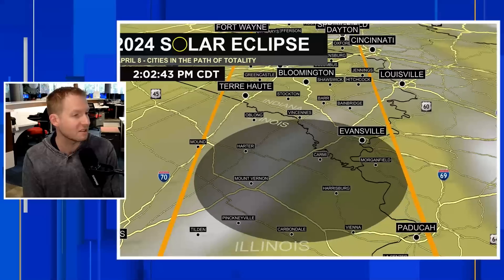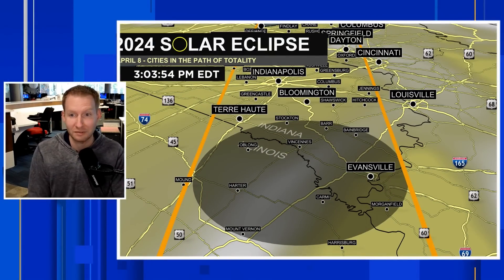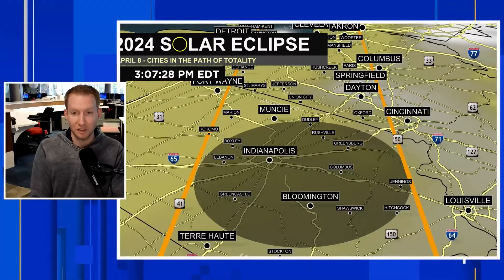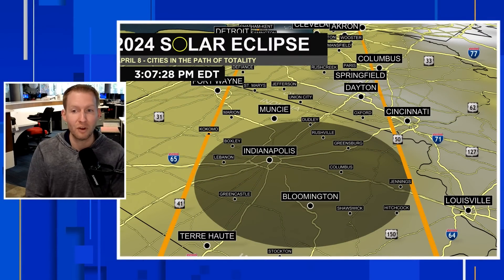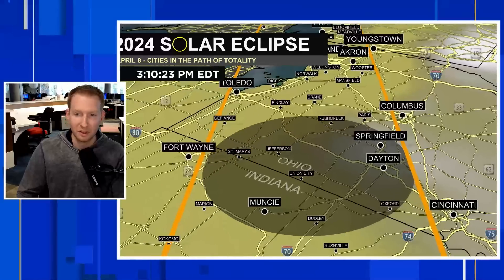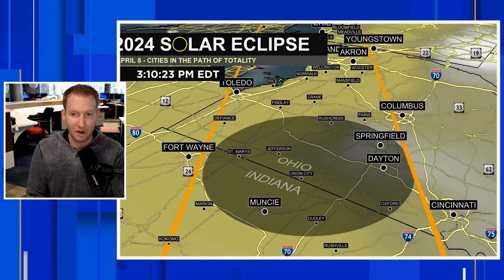Evansville into parts of Indiana, we're looking pretty good. Terre Haute, Bloomington, still looking pretty good. Into Indianapolis, partly cloudy skies are going to be there for us. Into Muncie as well, some gray blotches popping back up into Dayton, into Springfield. But all in all, things are looking okay into eastern Indiana and then into northwest Ohio.